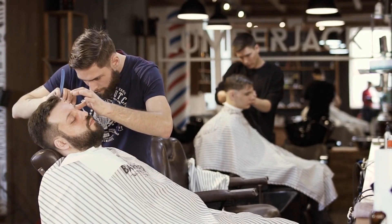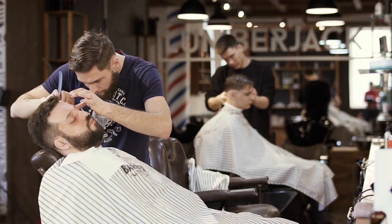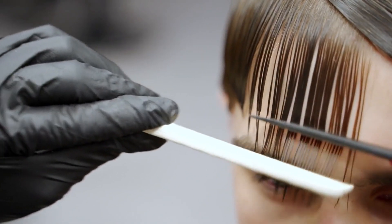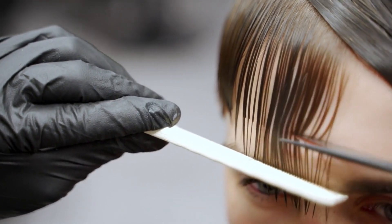Don't hesitate to ask for a consultation to discuss your hair needs and see how the barber responds to your requests. Another important tip is to observe the barbers at work — watch how they interact with their clients and the techniques they use.